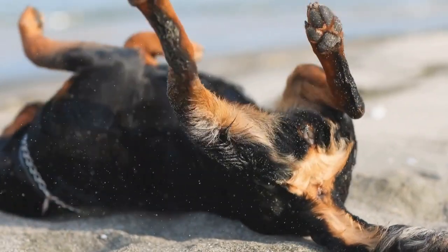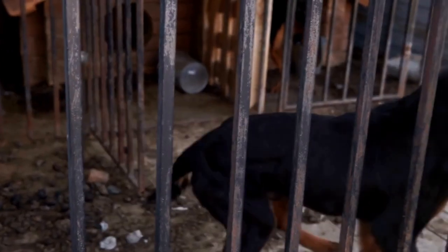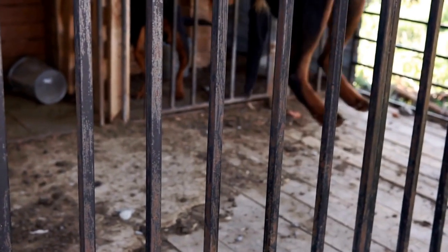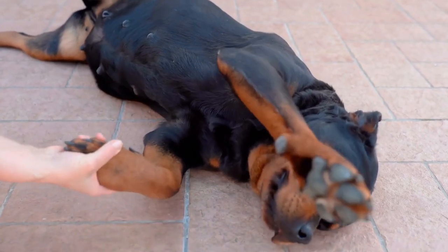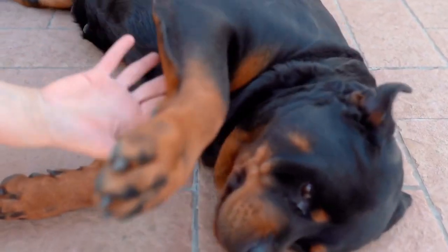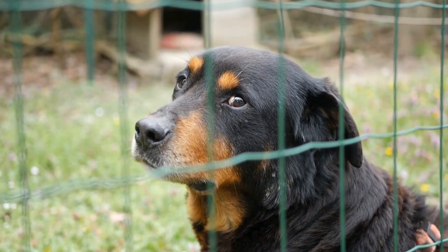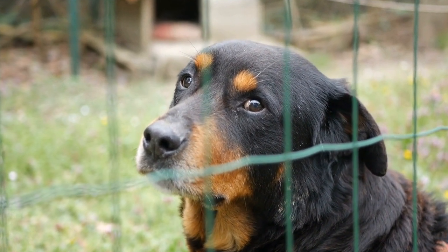Health. Both the Rottweiler and the Poodle are generally healthy breeds. However, like any dog breed, they are prone to certain health issues. Rottweilers are more susceptible to conditions such as hip dysplasia, elbow dysplasia, and certain heart diseases. Regular veterinary checkups and a healthy diet can help prevent or detect these health concerns early on.